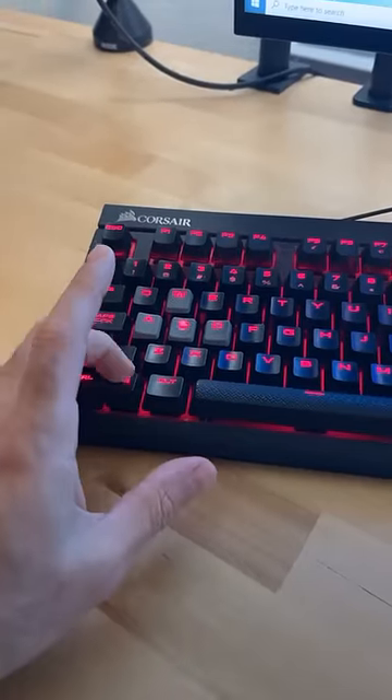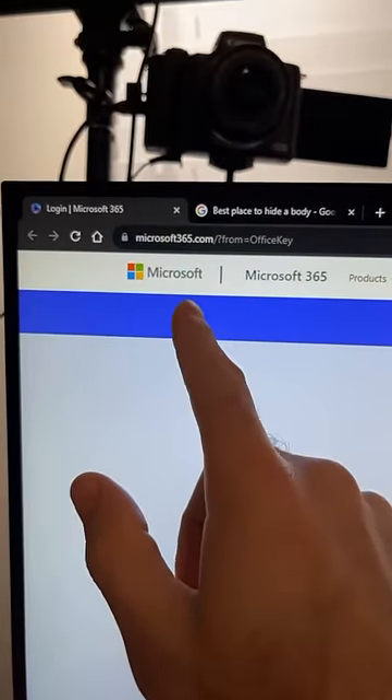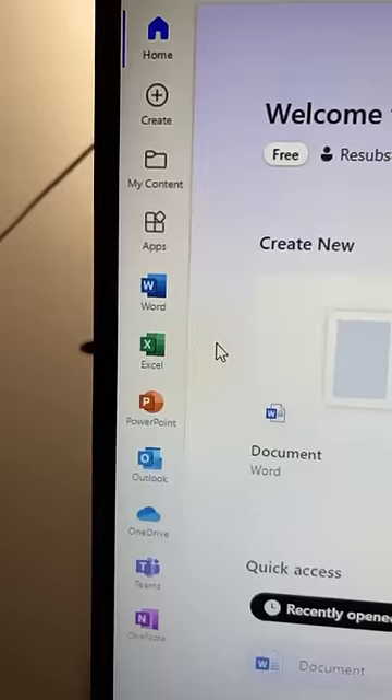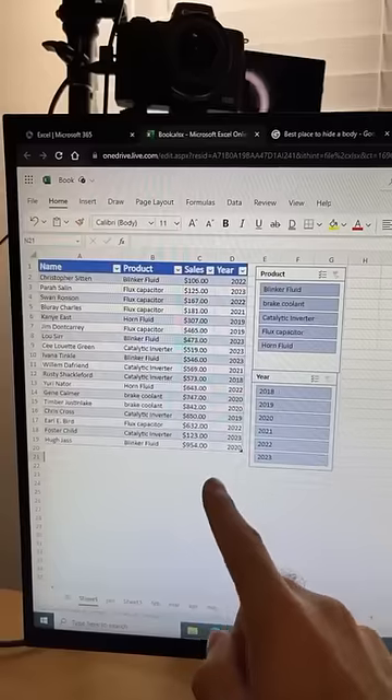Well, if you hit Control, Shift, Windows, and Alt on your keyboard, that'll open up the Microsoft 365 website on your computer. From here you can sign up for the free version of Microsoft 365, and then you'll be able to use the free online versions of Word, Excel, PowerPoint, and Outlook. Easy.